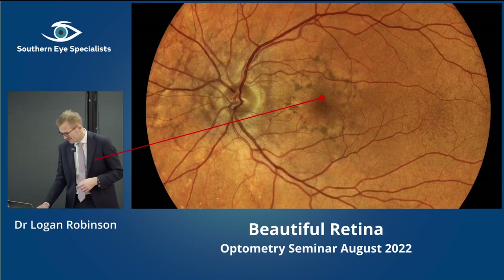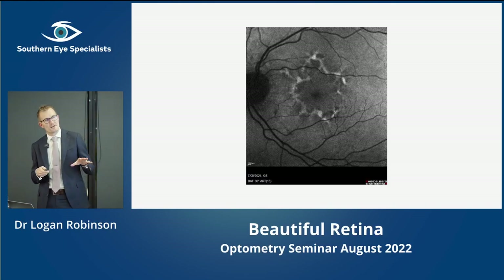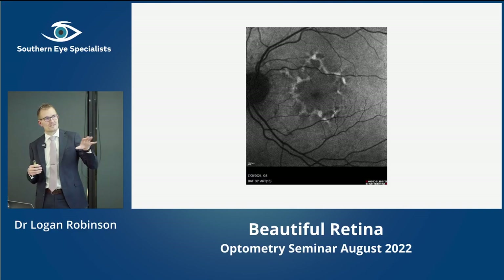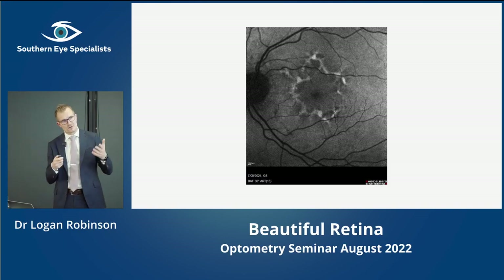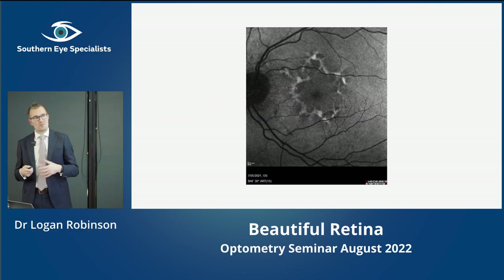One of the other imaging modalities we have is fundus autofluorescence. In this modality, the bright colours represent lipofuscin — you have normal lipofuscin in RPE cells. If there's excess, it's generally because the RPE cells are a bit unhealthy. Whiter areas mean sick, unhappy RPE, and dark areas are where there's no lipofuscin — essentially no RPE. That darker area of pigmentation actually looks quite bright here, so that excess pigment is an accumulation of lipofuscin, showing this wreath-like, reticular, lacy pattern.